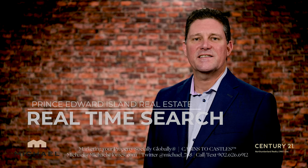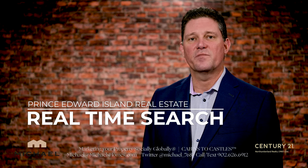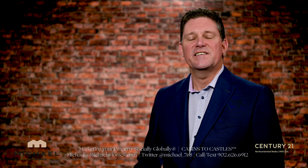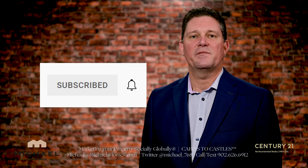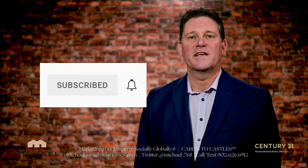A couple things before you go. Do you want Prince Edward Island active listings emailed to you automatically the second they come on the system, regardless of who the agent or broker is? Check out the description below to get that set up. Be sure to subscribe to the channel and press the little bell symbol. Give this video a thumbs up if you want listings before they hit MLS and PEI real estate tips, tricks and traps. Thank you very much for watching — have a great day!